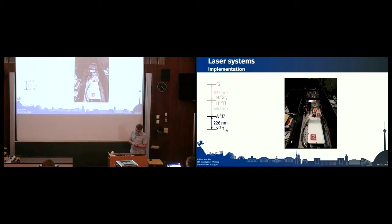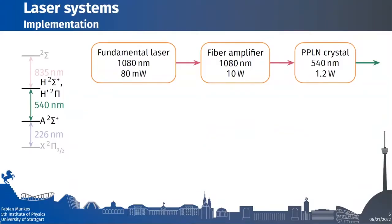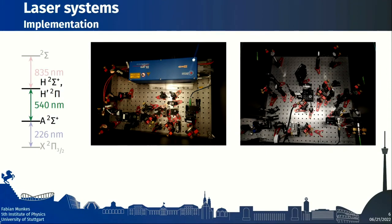The second transition is less complicated but still requires amplification. A fundamental laser runs at 1080 nm; the light is amplified by a fiber amplifier running at 10 watts. A periodically-poled lithium niobate (PPLN) crystal then produces 540 nm in a single pass, typically yielding 1 to 1.2 watts. We need this much power because, from an atomic physics perspective, this transition is dipole-forbidden.